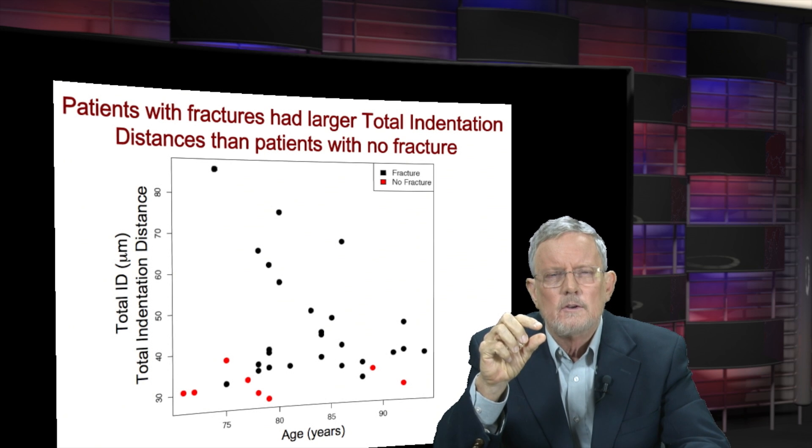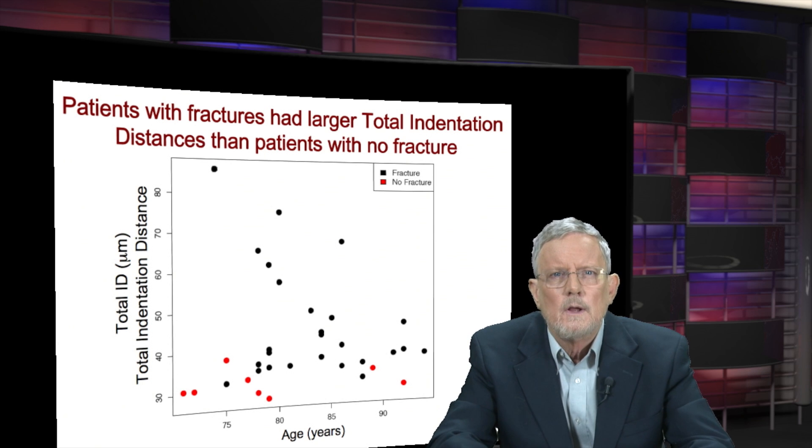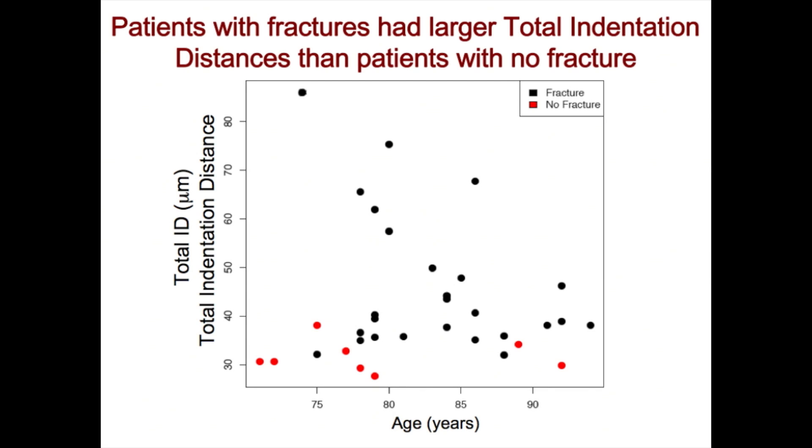So the instrument distinguished between the bone of the women whose bone had fractured and the bone of women whose bone had not fractured — not perfectly, but very well and surprisingly well as far as scientists are concerned.